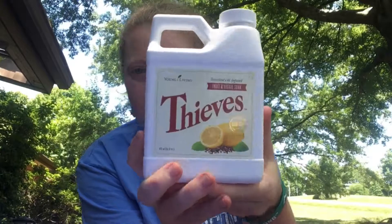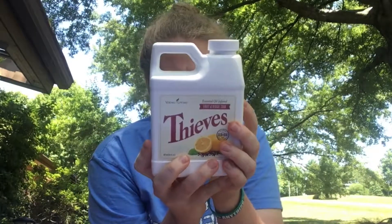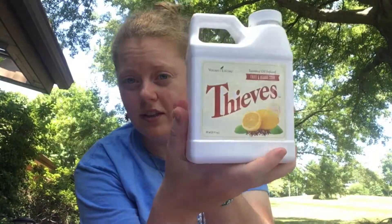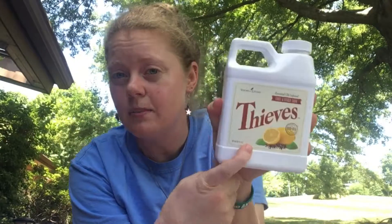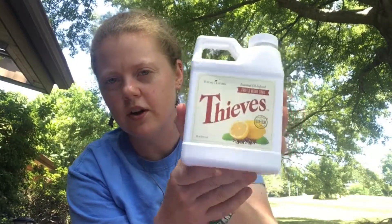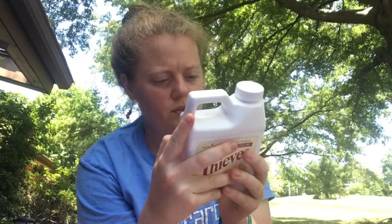I've never actually tried this, but here is the Thieves fruit and veggie soak. It seems like it'll go really far — pretty much like the Thieves cleaner, you have it for quite a while. I'm excited to use this. If you have used this, let me know how it works and whether you get the Thieves taste on your fruits and vegetables or if it just really helps with cleaning.